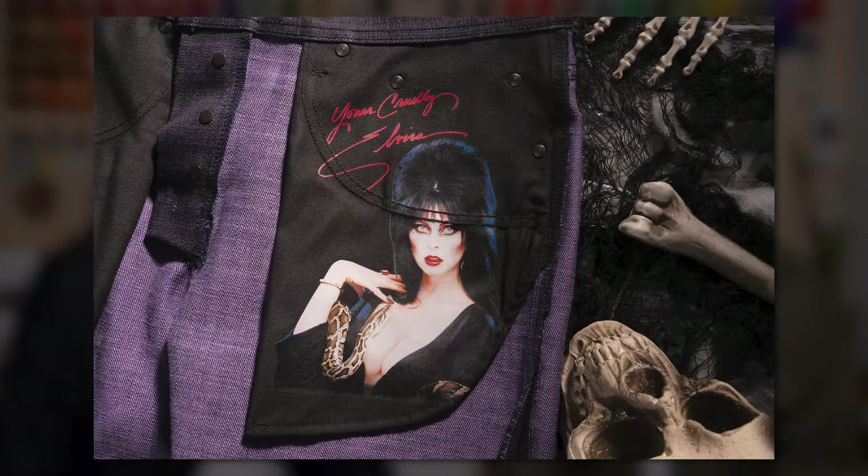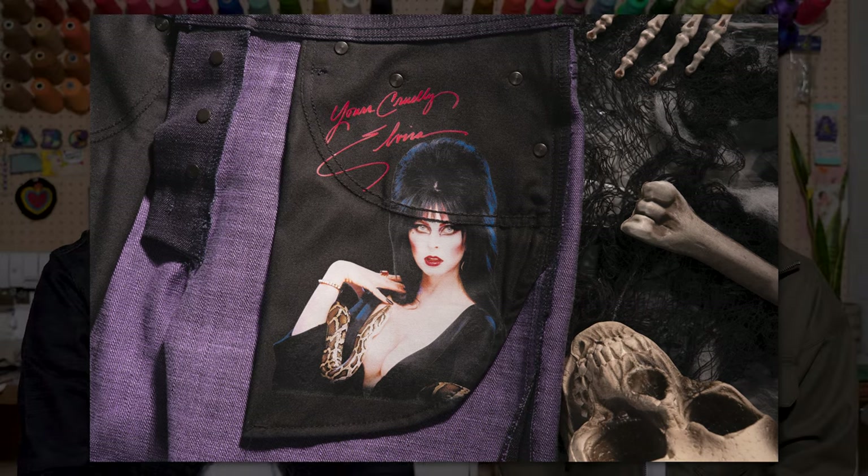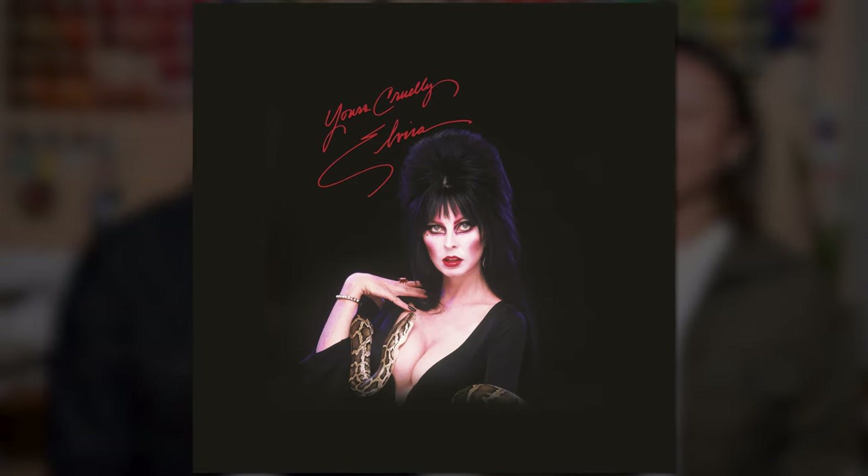We forgot an important detail — the pocket. The pocket bag features Elvira, this beautiful print. I thought it really resembled like an 80s-style t-shirt, and I wanted to have that print in the pocket bag so it can remain close to your heart, with her message saying 'Yours Truly.'